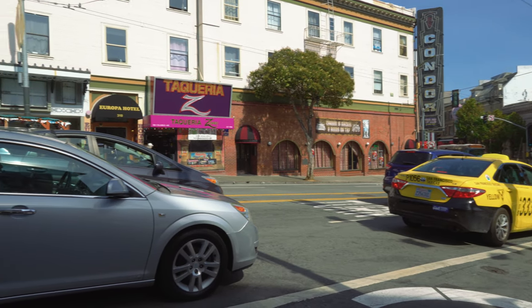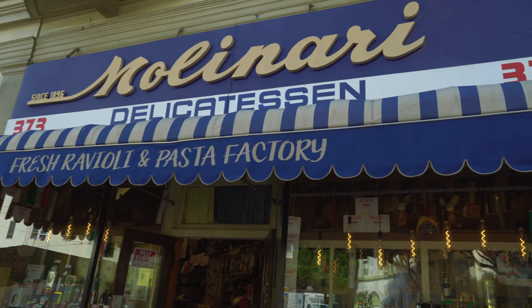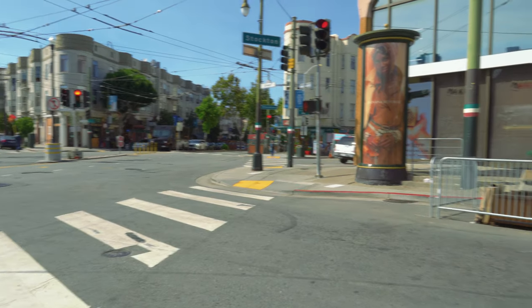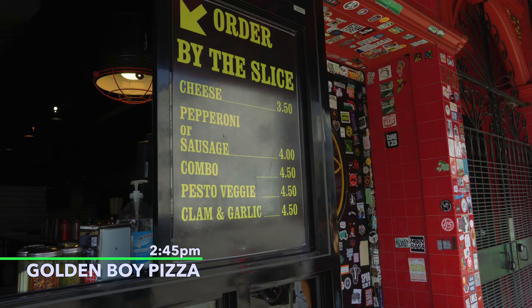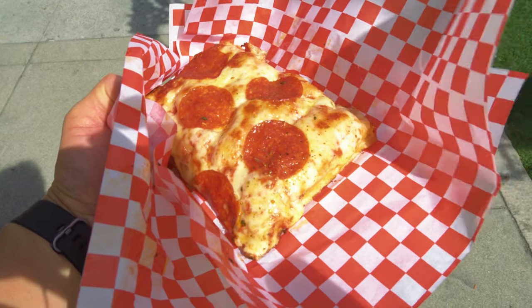We are continuing to walk down Columbus for a few blocks all the way to Washington Square. On the way there, there's a bunch of restaurants and eateries. Right here is Molinari's, a delicatessen that's been around since 1896. We are at Columbus and Stockton, close to a place I used to get pizza from — Golden Boy. I got a slice of pepperoni pizza. It's actually really good — I haven't had this in a while. The crust is really nice, crispy and chewy. So good.